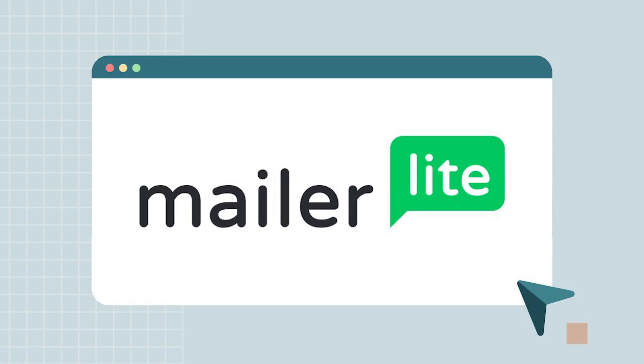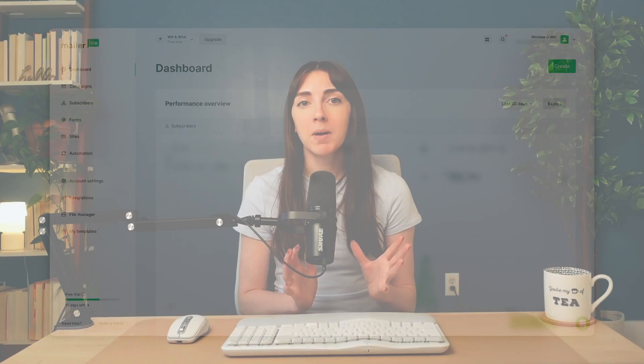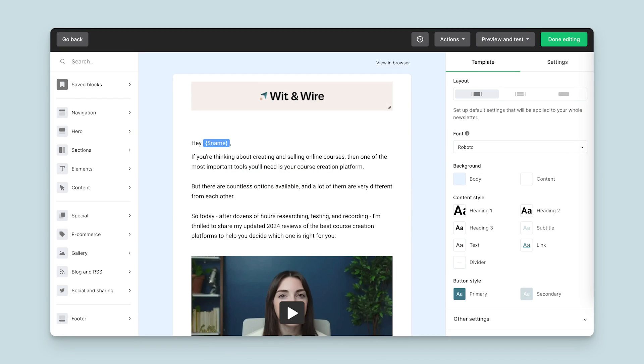Up next is platform number two: MailerLite. MailerLite is a great budget email marketing platform and they have one of the strongest free plans, with up to 1,000 subscribers and all essential features. When you log in, their admin dashboard is streamlined and easy to navigate. And although some competitors might have more features, those add-ons are just noise and clutter unless you actually use them. Their email designer is easy to use and highly customizable — you can choose from either the simple rich text editor or the full-featured drag and drop editor.